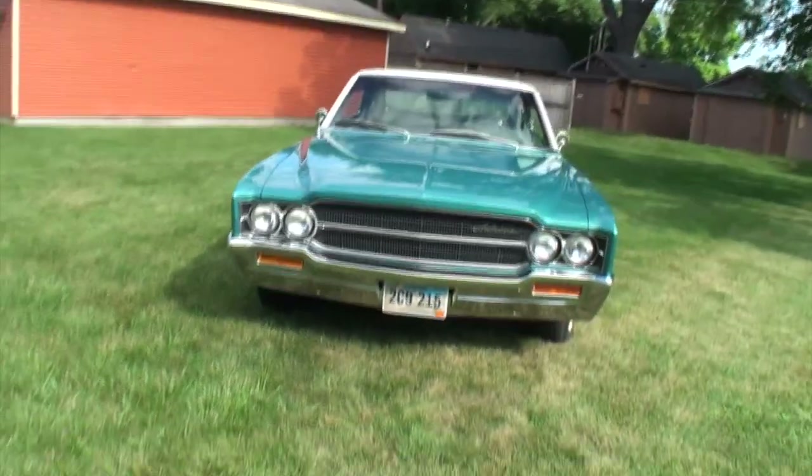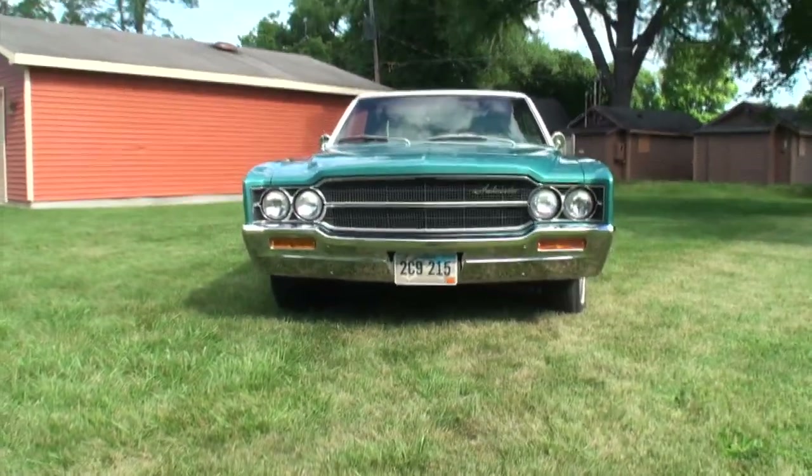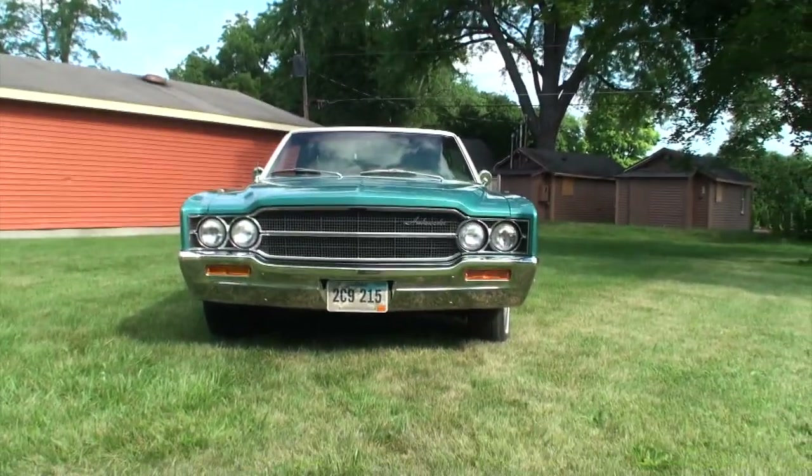Craig, what make and model is this one? It's a 1969 American Motors Ambassador SST. Let's take a look at Cindy's car. Right off the bat we've got the sun on it, and by the way it's a Sunday, so I'm sure she's watching right along with us.